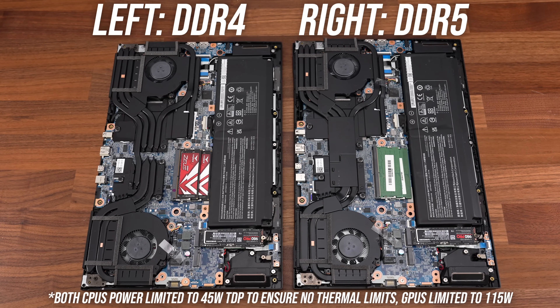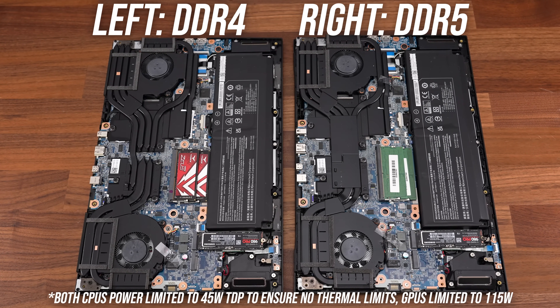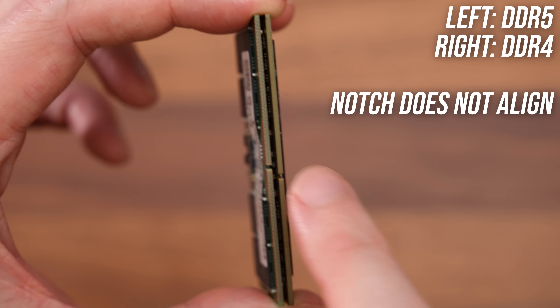Intel's 12th and 13th gen CPUs are the only ones that offer DDR4 or DDR5 support, but it's not both — it's one or the other. Basically it's up to the company designing the laptop to pick which memory type they want to use, and then the laptop is stuck with it, as DDR4 and DDR5 memory sticks are not physically compatible. You simply cannot fit a DDR4 memory stick into a DDR5 slot, and vice versa.